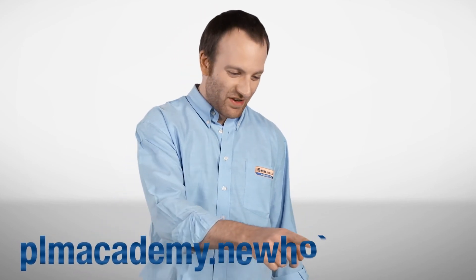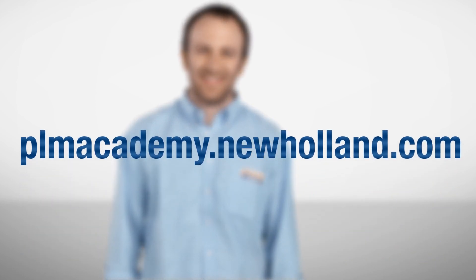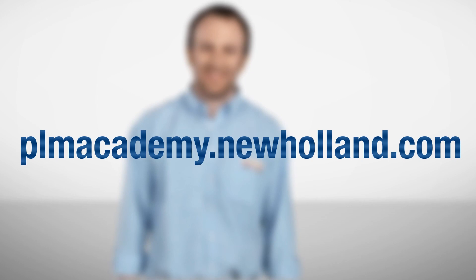Would you like to know more? Contact your local dealer, or visit plmacademy.newholland.com.